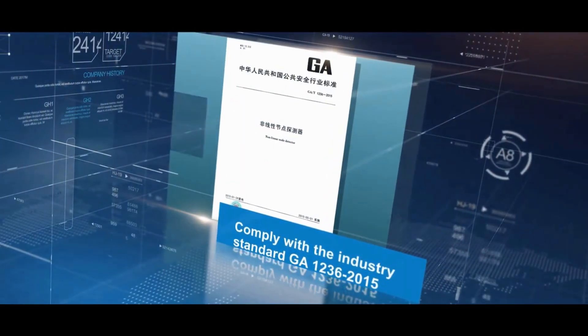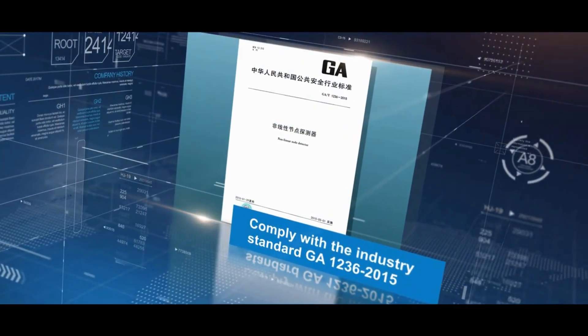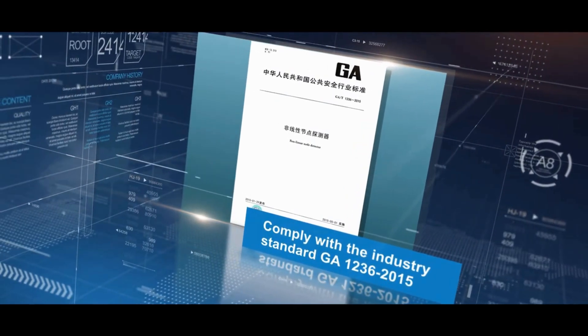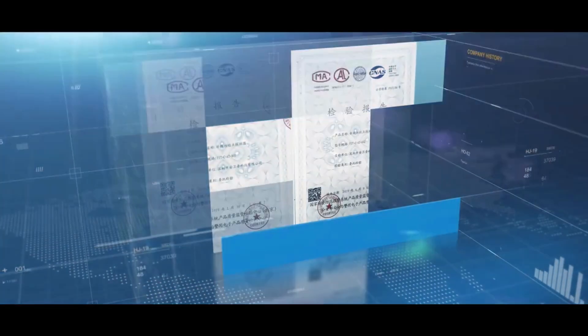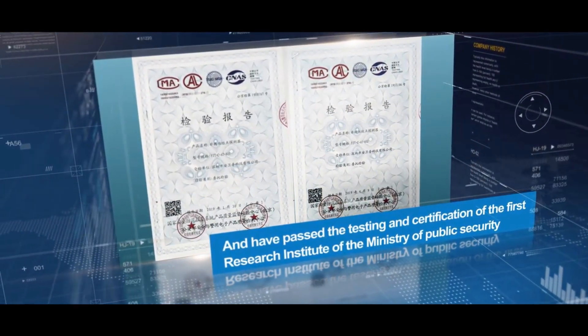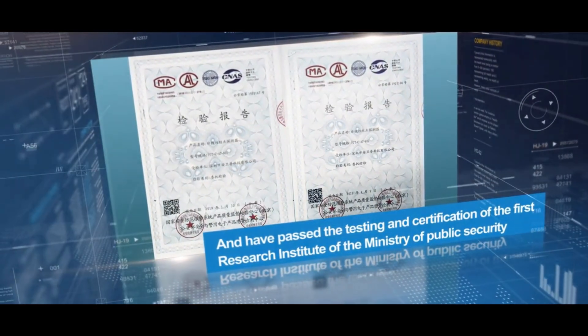All our products adopt self-developed technology, comply with industry standard GA-1236-2015, and have passed the testing and certification of the First Research Institute of the Ministry of Public Security.